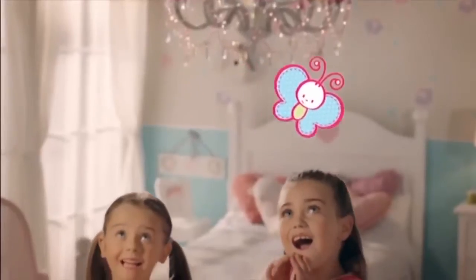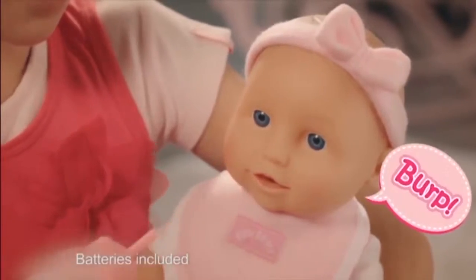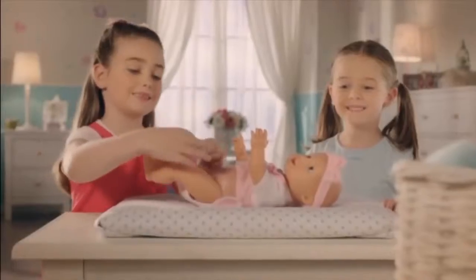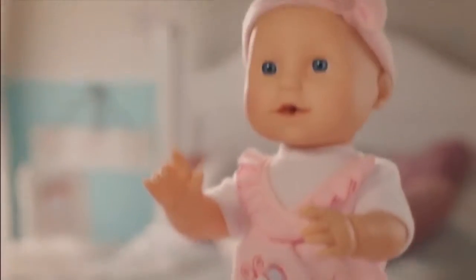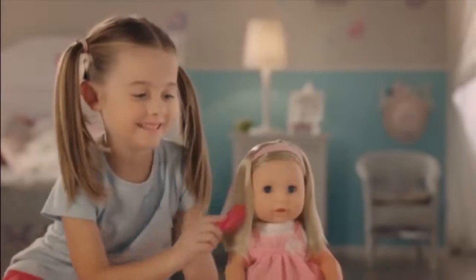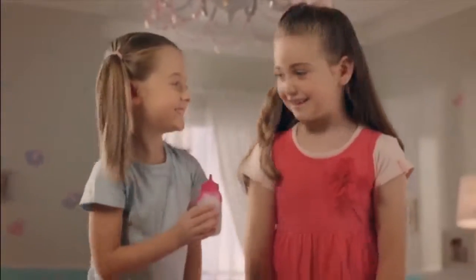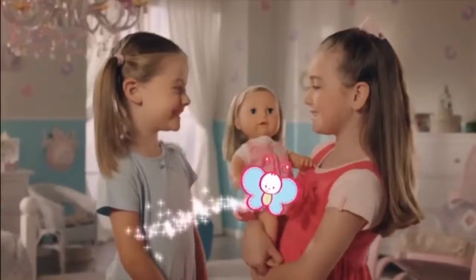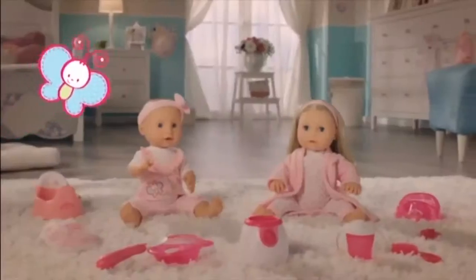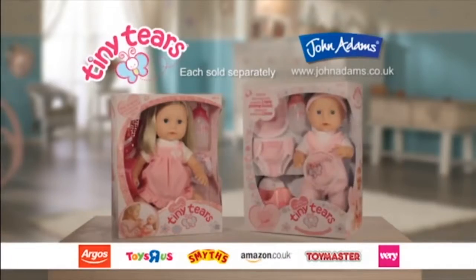Coming to the Tiny Tears world — Tiny Tears Interactive. She's thirsty. Let's put her on the potty and change her nappy. She loves me. Tiny Tears with beautiful golden hair — it's the classic Tiny Tears doll. Let's feed her from her bottle. Oh no, she's crying. Time for a nap. We love you, Tiny Tears. Best friend dolls — Teeny Tiny Tears. Clothing and feeding accessories also available. Tiny Tears from John Adams.